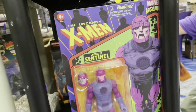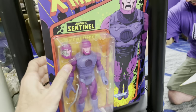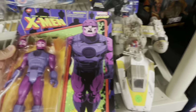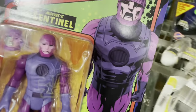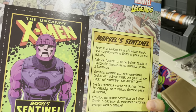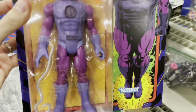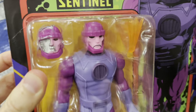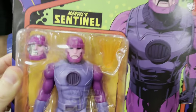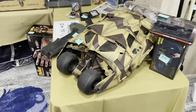And we got the Marvel Legends Retro Sentinel. This thing is huge — it's the size of a Y-Wing. It's a big card. Oh, it's got like the tentacles and everything. Got an alternate head. That's really neat. That's because it's horrible. Alright, we're gonna roll out in style.